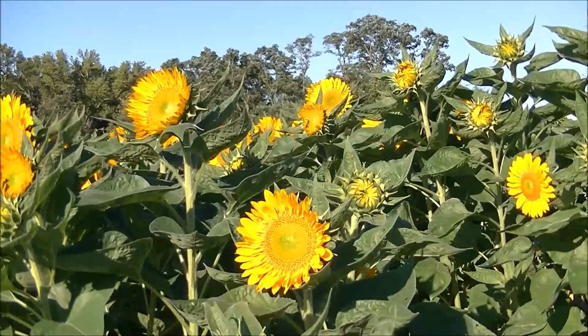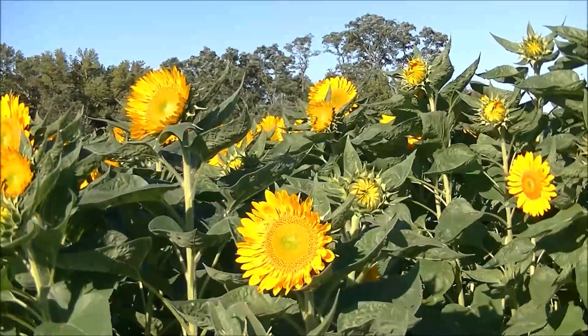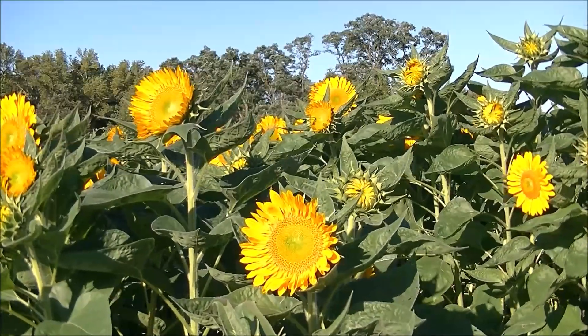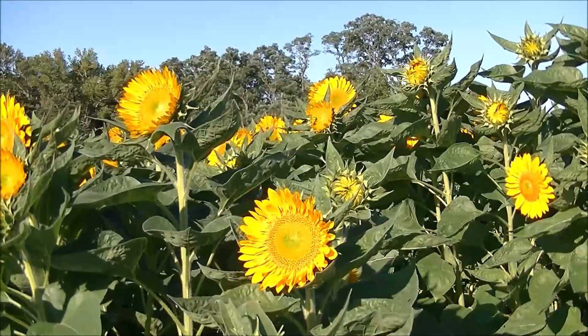That rain we had in the last couple of days just fed these sunflowers and expanded their full moisture. They're just gorgeous and they're just ready to bring to market so they can make a lot of other people happy in their homes when they buy those bouquets.